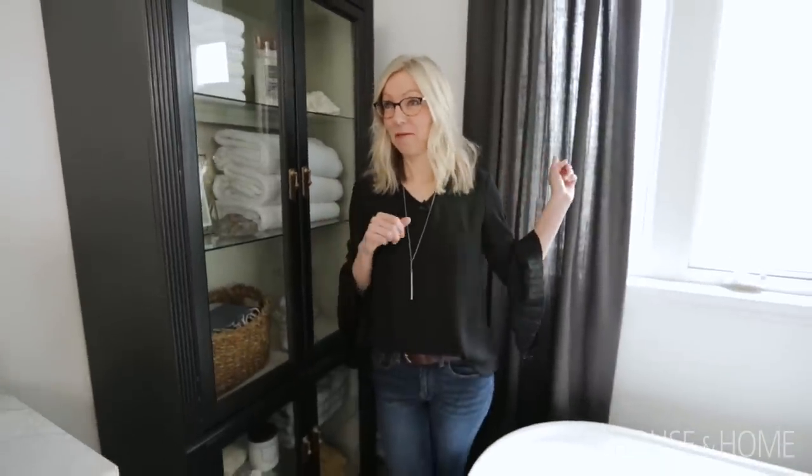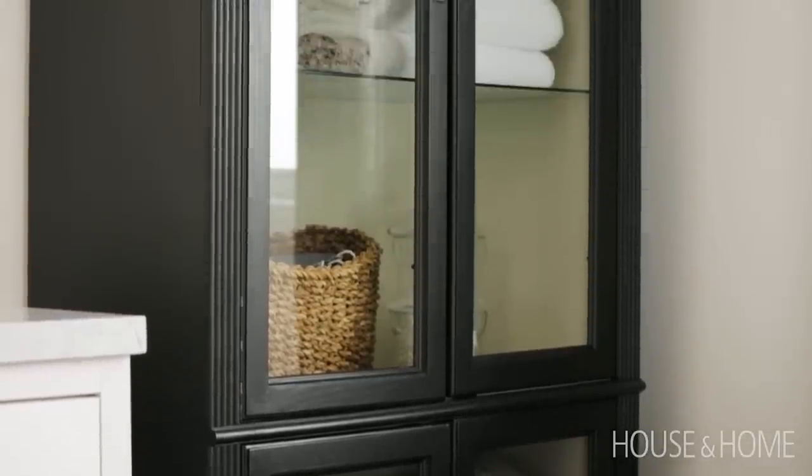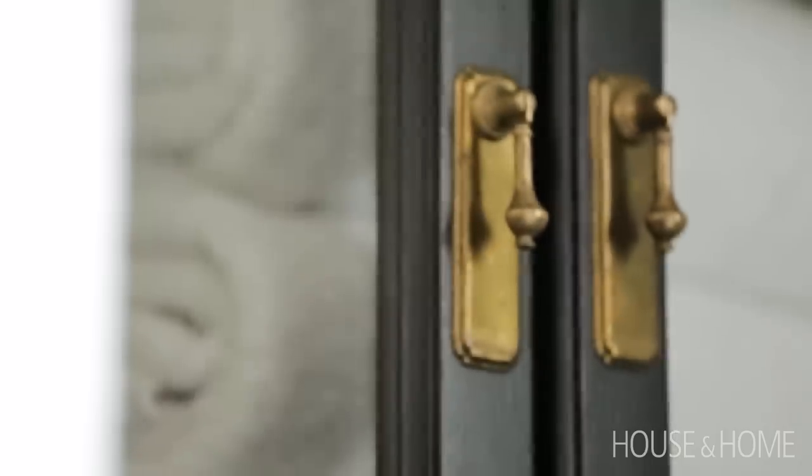There are two fantastic designer finds in this bathroom. One is this cabinet — it was $45 plus hardware and paint, and the drapes are from IKEA. I found it on Facebook Marketplace, this god-awful high-gloss brown china cabinet, and I painted it in half a day.